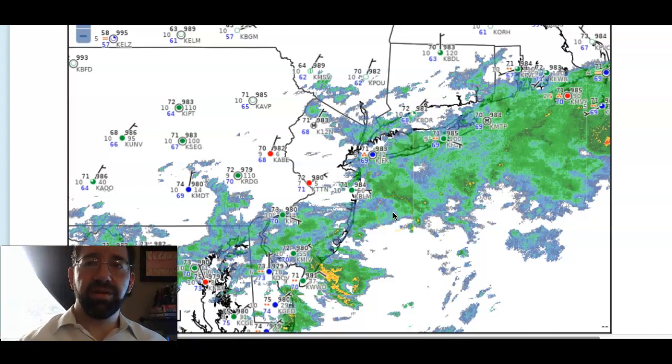Good morning, welcome to the forecast discussion for July 31st, 2020. I'm your meteorologist, Stephen DiMartino, and of course it's Friday. It's also a return of our map since we got everything back in control. Thank God we got all that taken care of, and thank you for your patience — I really appreciate it.